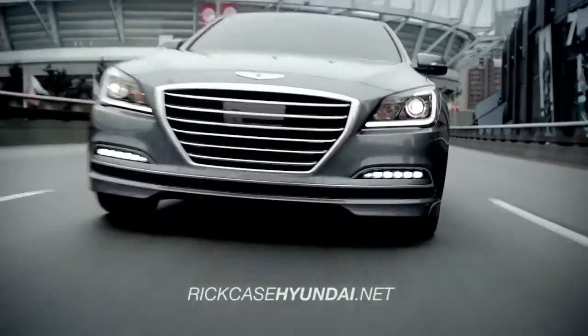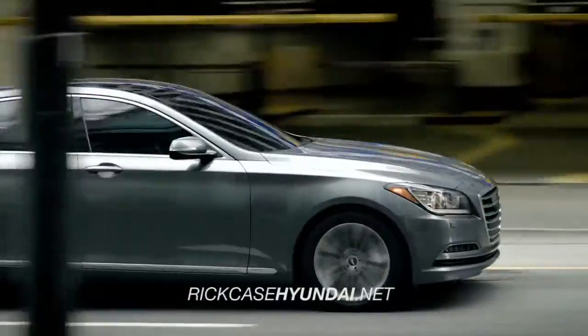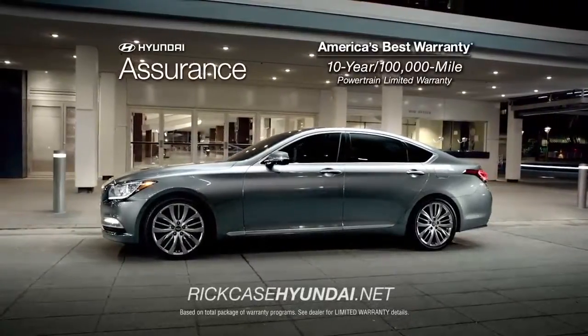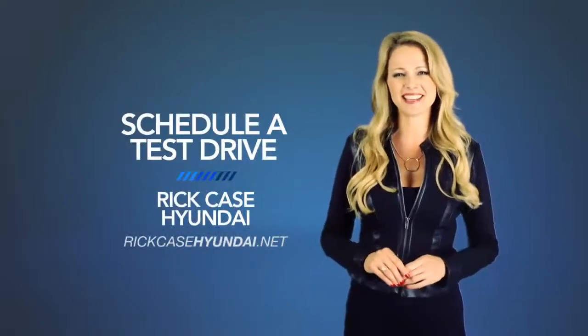Whether you're a true driving enthusiast or just want the smoothest ride around, you need to check out the all-new 2015 Hyundai Genesis. So schedule a test drive of your very own at Rick Case Hyundai today.